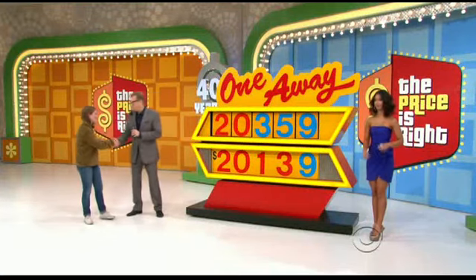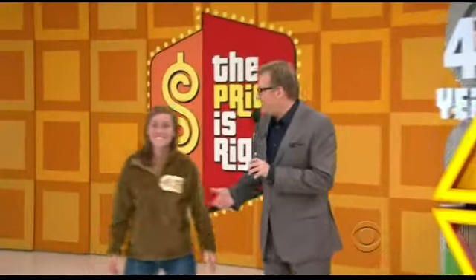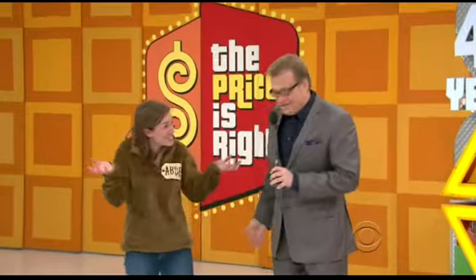Oh, what the... Oh, man. Abby, I'm so sorry. It was nice, man. We've got a trip to Catalina. That's pretty good. Yeah, that's awesome.